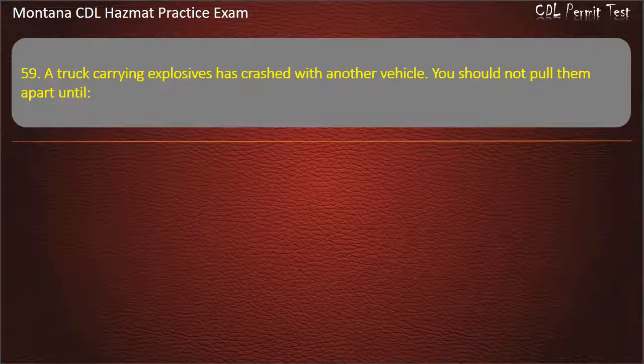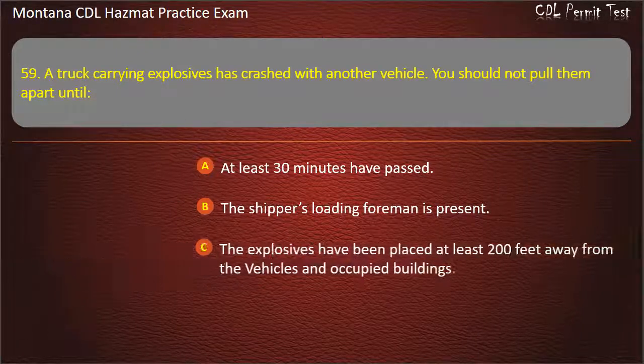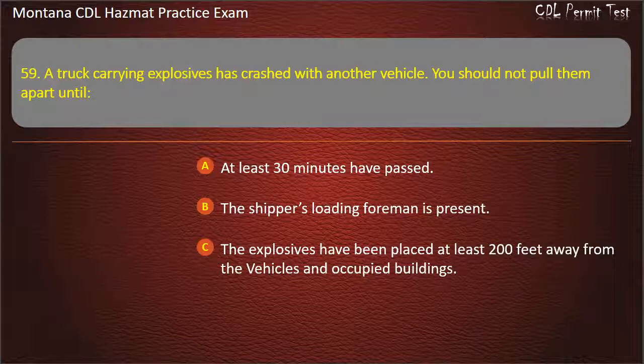Question 59. A truck carrying explosives has crashed with another vehicle. You should not pull them apart until: at least 30 minutes have passed; the shipper's loading foreman is present; or the explosives have been placed at least 200 feet away from the vehicles and occupied buildings. Answer: The explosives have been placed at least 200 feet away from the vehicles and occupied buildings.